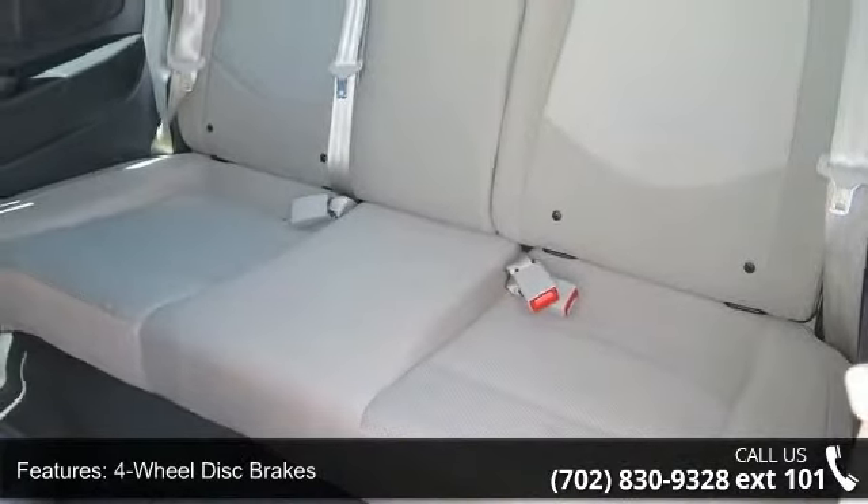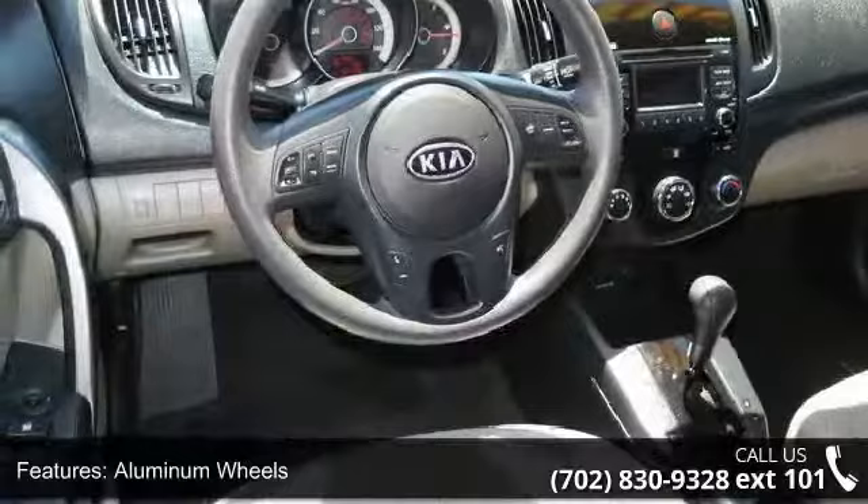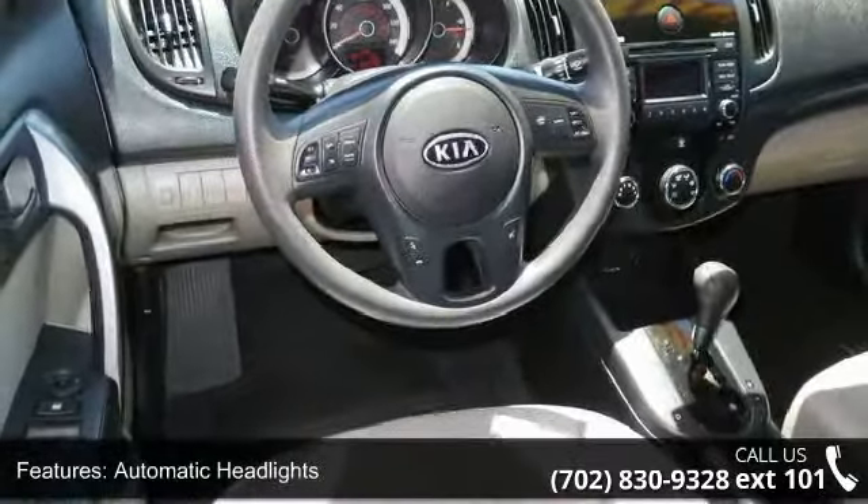Bluetooth connection and bucket seats. A test drive is waiting for you. Call now to schedule an appointment at our dealership.